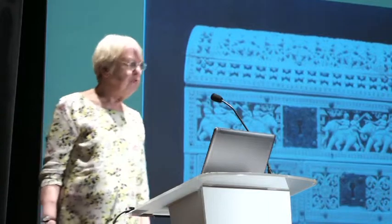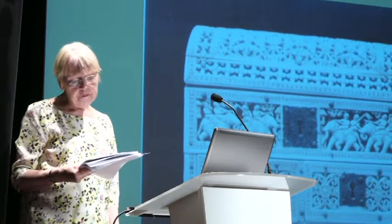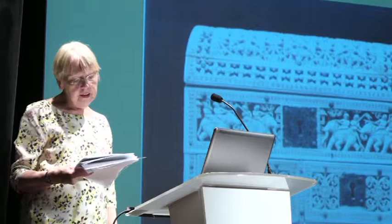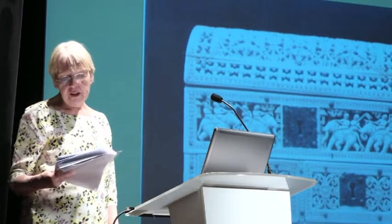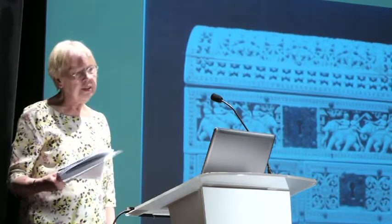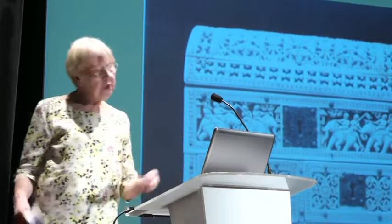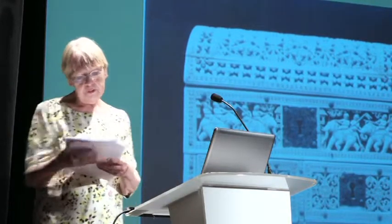In 1540, the illustrious Jesuit priest Francis Xavier visited Sri Lanka and noted the excellence of ivory work in Matara, a town situated on the south coast. And Matara remained famous for its ivory carvings in subsequent centuries — 19th century reports also cite Matara as a real center for ivory carvings.